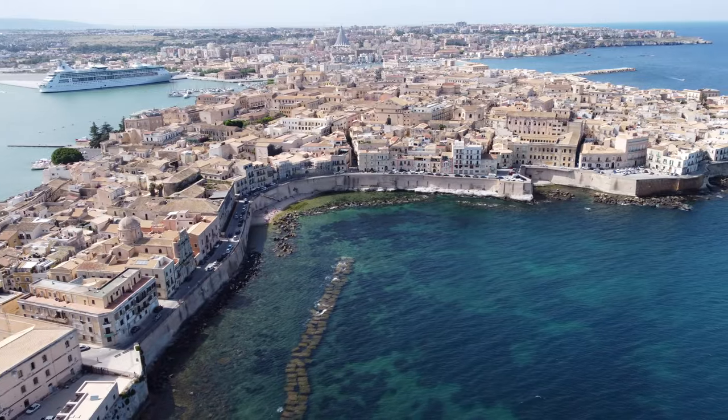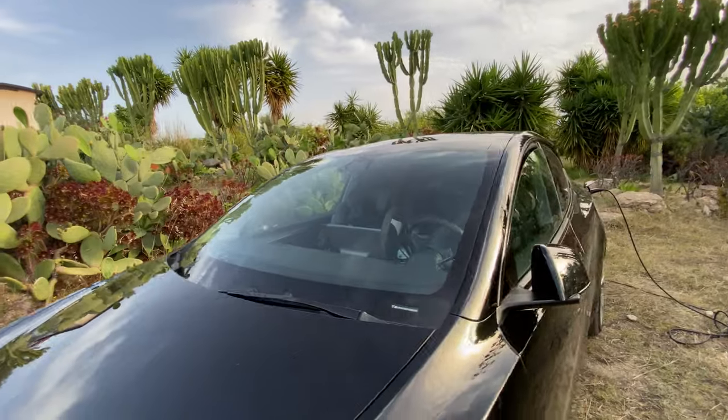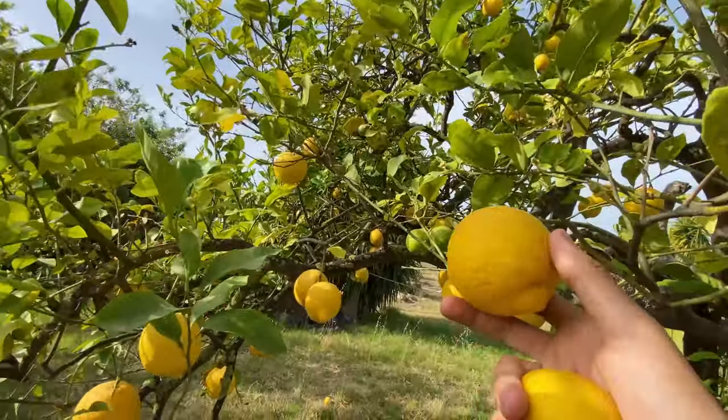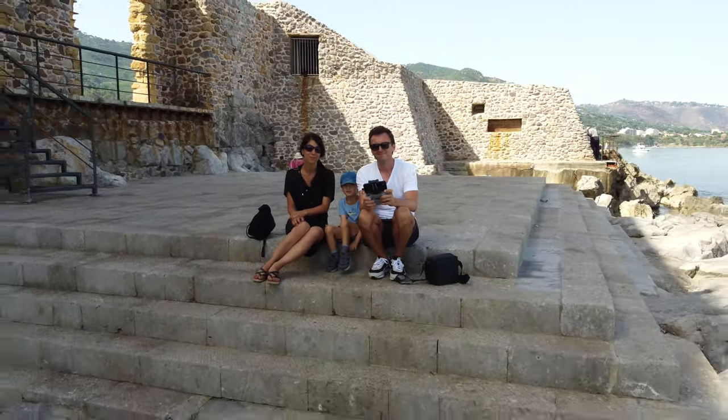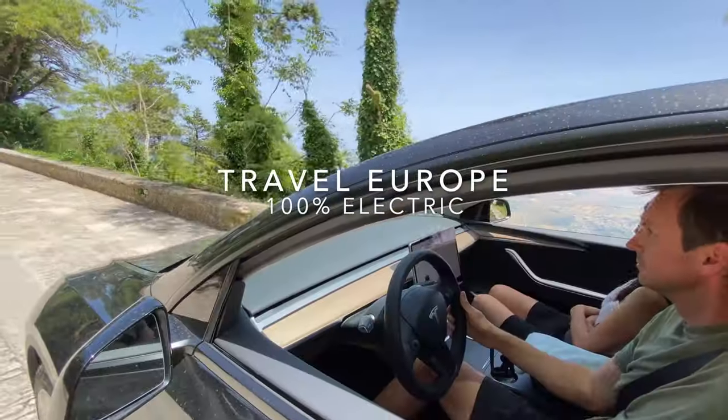In this episode we drive with our Tesla to the historic Sicilian city of Siracusa and we stay overnight at a secluded campsite in the midst of lemon fields. We are traveling through Europe and our home country Switzerland as a family of three, 100% electric with our Tesla Model Y.